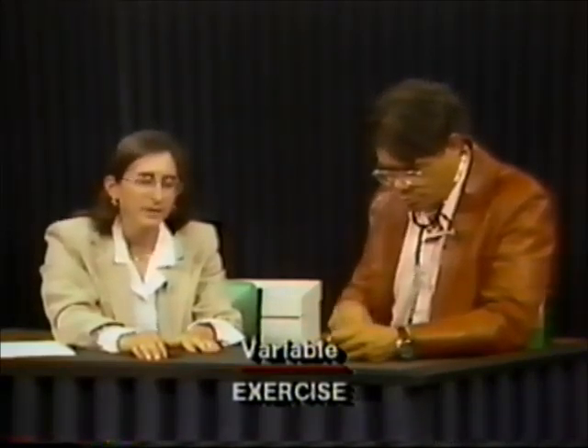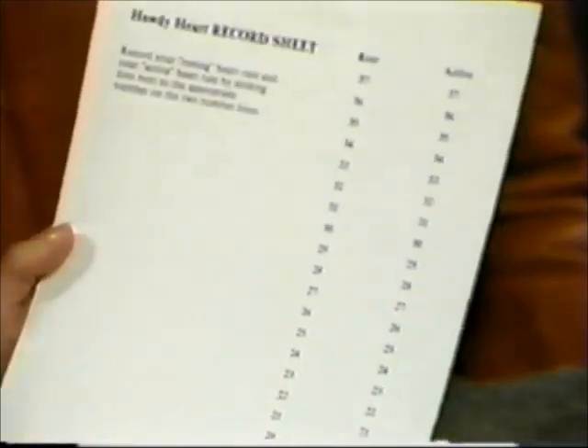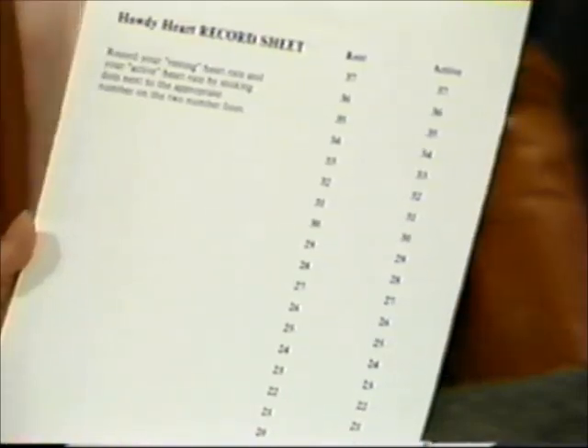We then ask the students what we could do that might increase or decrease the number of times the heart beats in 15 seconds. Students suggest all kinds of things — usually some form of exercise. We introduce that as a variable: exercise is a variable in the experiment, and the number of times the heart beats is the outcome. The students either run in place or do jumping jacks for about a minute, and then we take the active heart rate for 15 seconds and see if there's any difference. Then the students record their resting and active heart rate by taking sticky dots and sticking them next to the number that represents how many times their heart beat in that amount of time.